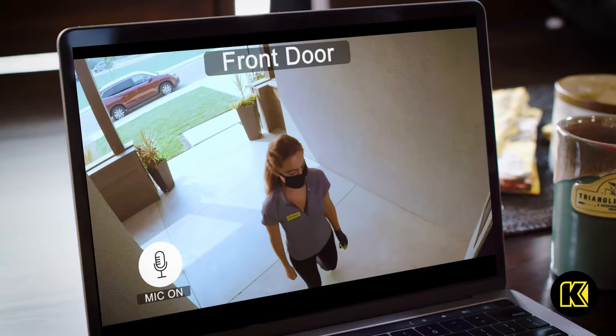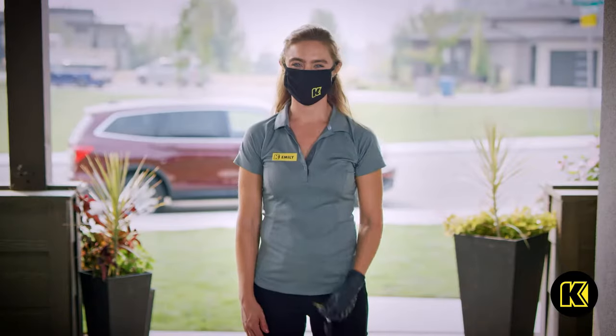Up to 100 miles — simply buy online and we'll drop off your new car, truck, or SUV right to your front door.